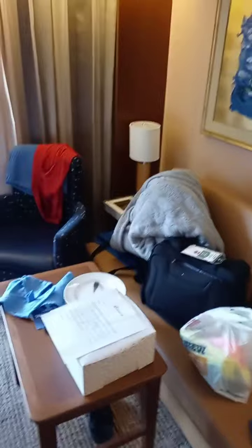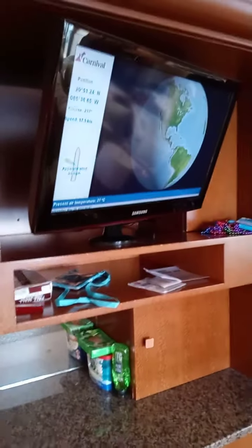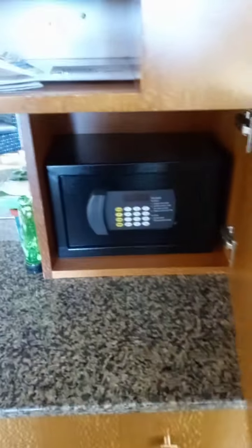Right here's our sofa that actually turns into a bed, so that's what the extra linen in the closet is for. Little table and chair. Coming to this side, we have more storage here — just got some snacks and stuff there.